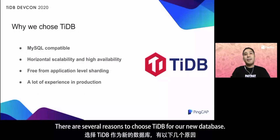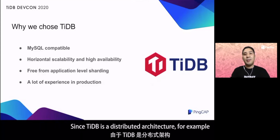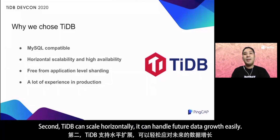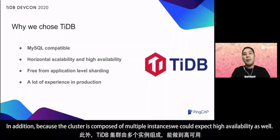There are several reasons to choose TiDB for our new database. First, TiDB was compatible with MySQL, so almost none of the application code change was required. Since TiDB is a distributed architecture, we had to pay attention to the behavior of auto-increment, but the modification was very few. Second, TiDB can scale horizontally, and it can handle future data growth easily. Because the cluster is composed of multiple instances, we could expect high availability as well.